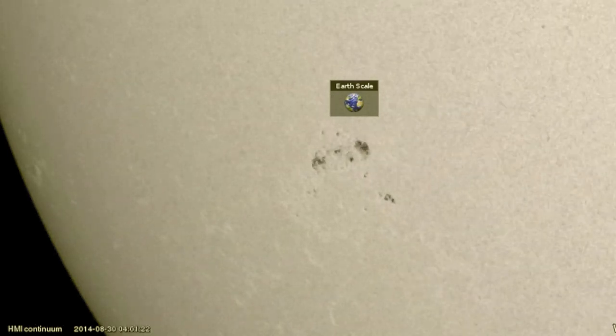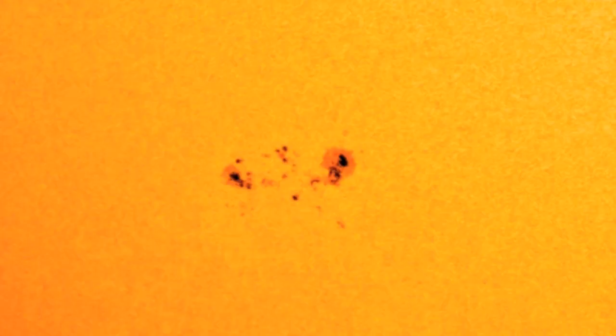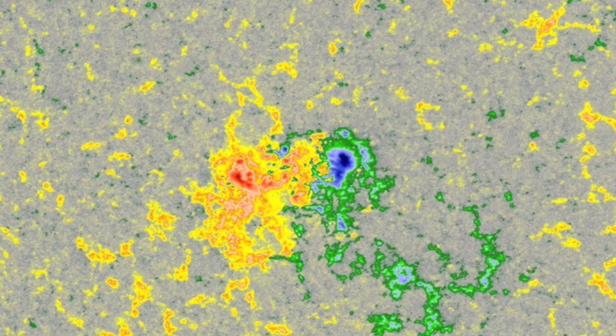From nothing to multiple times bigger than Earth in just 48 hours. Thus far it is not mixing magnetically, but the positive and blue spots are split, so we can indeed give it a gamma class rating.